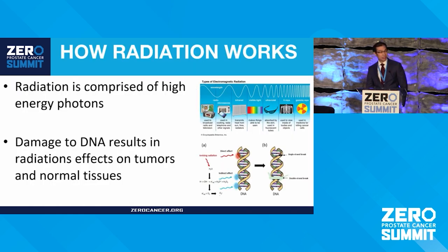A frequently asked question I get is how does radiation work? I'm specifically talking about photon-based radiation here. It's a form of electromagnetic radiation, which is all around us — microwaves, radio waves, the visible light spectrum are all photons. The higher energy photons can be used to image and to treat tumors. It actually damages the DNA of the cancer cell, and because cancer cells aren't as able to repair this DNA damage, it has more of an effect on them — something we call the therapeutic window.